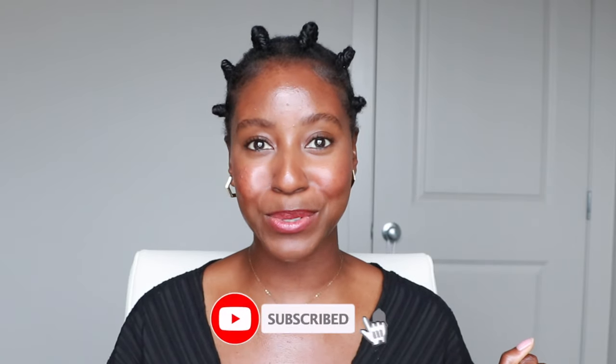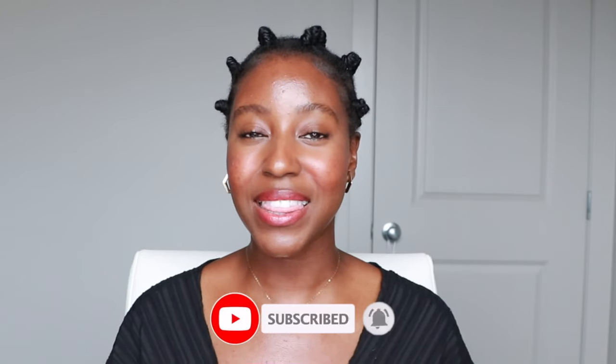If this is your first time seeing my face, my name is Lakeisha and on this channel I post a lot of skincare, makeup, hair, and lifestyle related videos. If that's something you're interested in, make sure you are subscribed. And without further ado, let's get started.